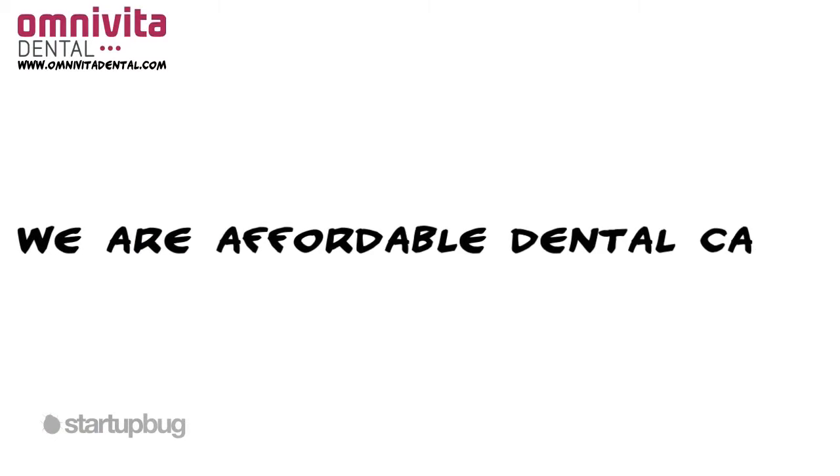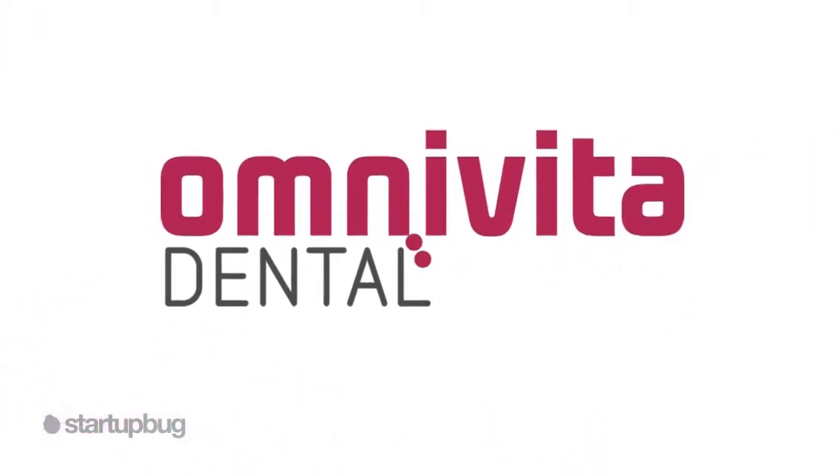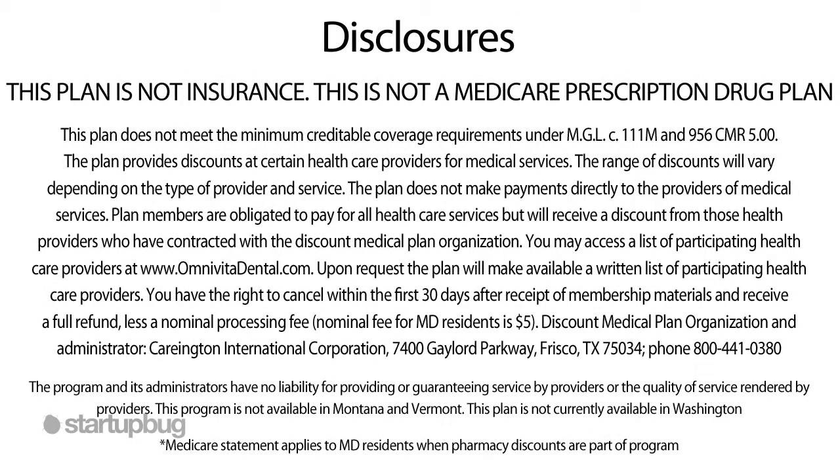We're affordable dental care. We are OmnivitaDental.com. This plan is not insurance. This is not a Medicare prescription drug plan.